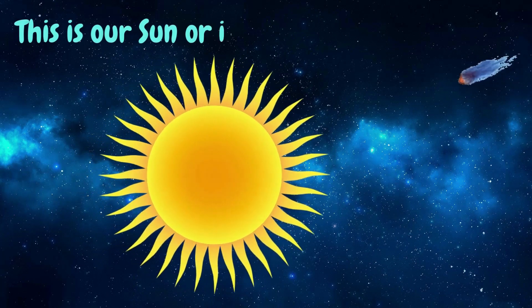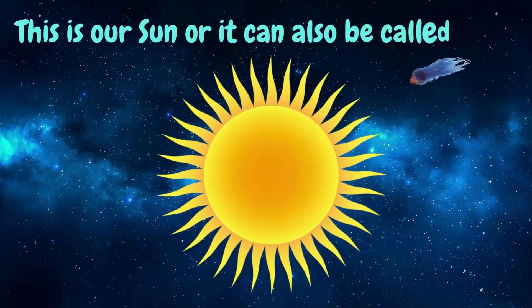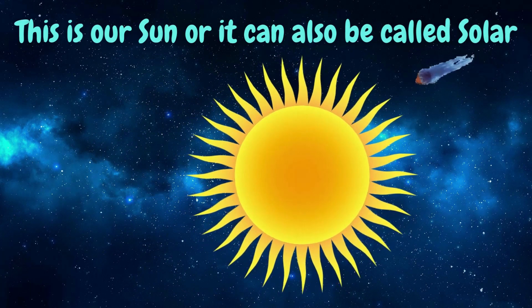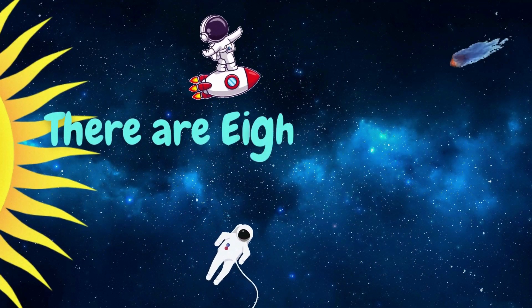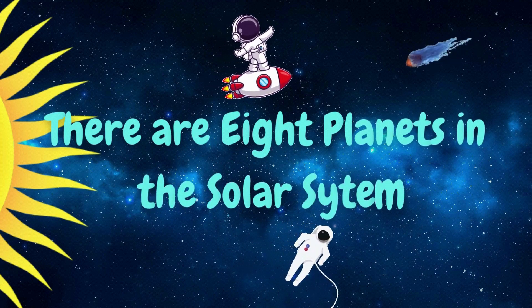This is our sun, also called solar. There are eight planets in the solar system.